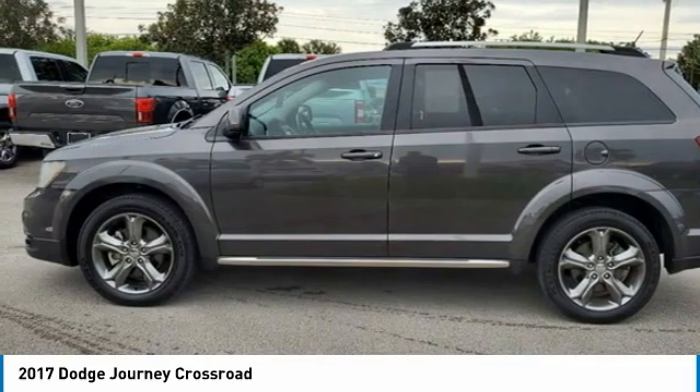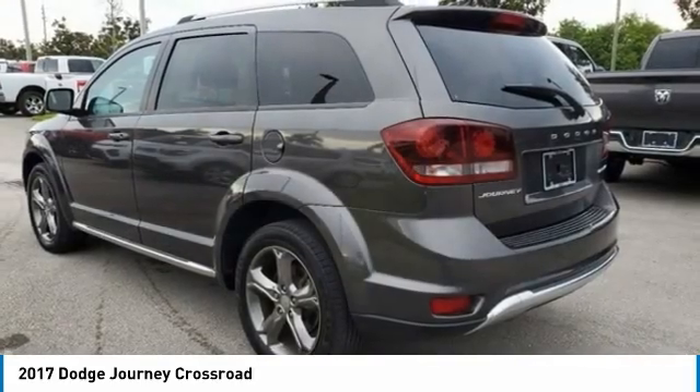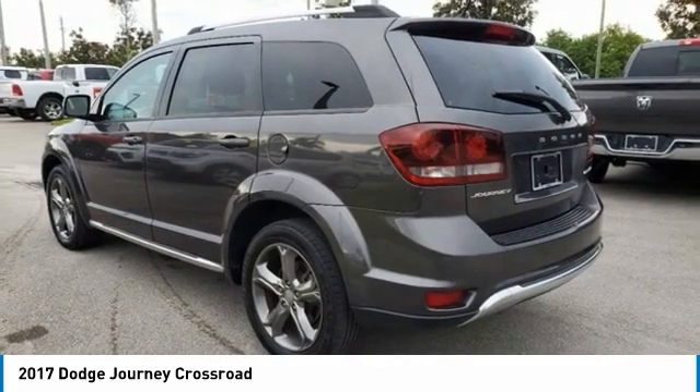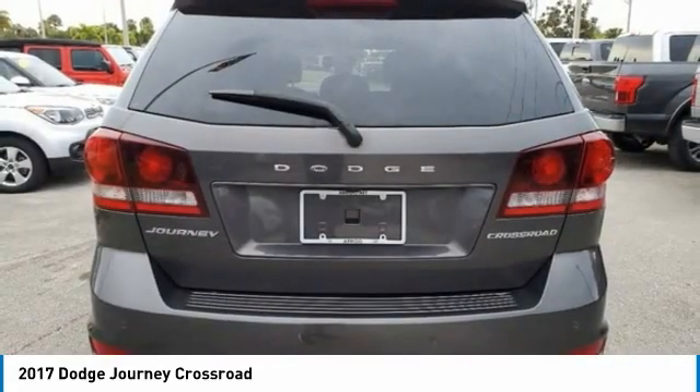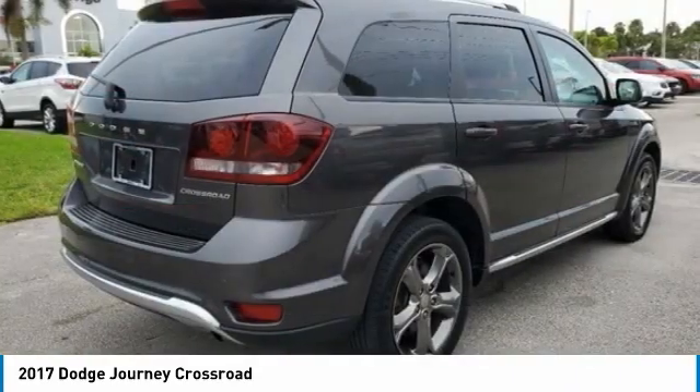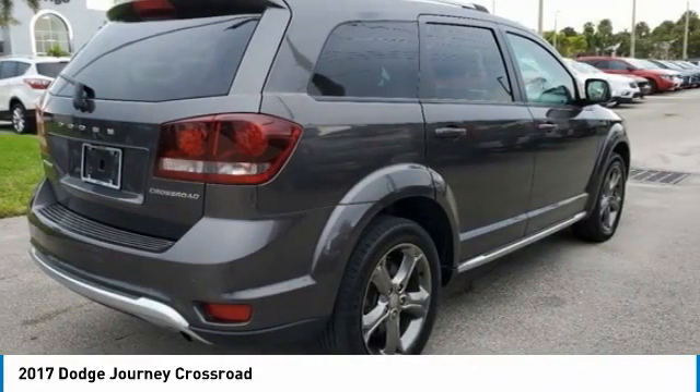Overhead Console, Passenger Assist Handles, Passenger In-Seat Cushion Storage, Power 4-Way Driver Lumbar Adjust, Power 6-Way Driver Seat, Power Steering, Power Windows, Premium Instrument Panel with Stitching, Quick Order Package 22V Crossroad Plus.